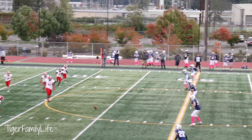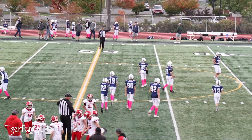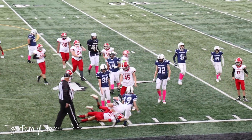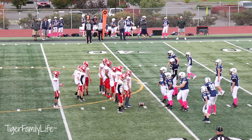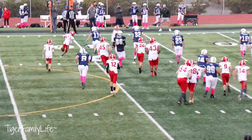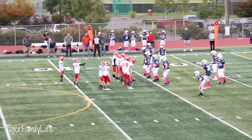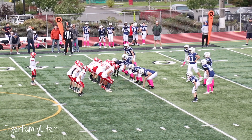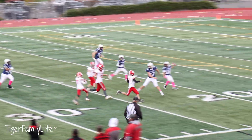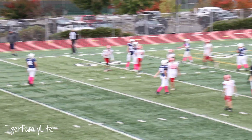Stanwood with the kickoff. First and ten for Stanwood near midfield. Direct snap, and he runs again — that's what they're doing. Second and one — snaps and runs to the left. Breaks a tackle, just wrapped up after getting the first down. First and ten. Snaps to the right, to the left, to the right — that's all they're gonna do. He's moving, he's juking, he's winning. Number 32 to the touchdown!